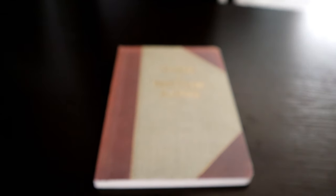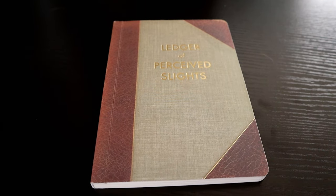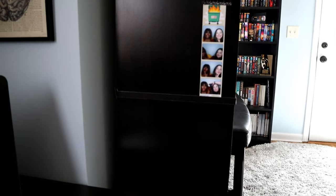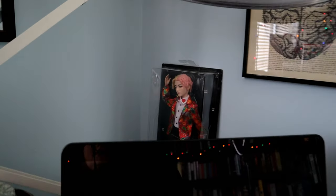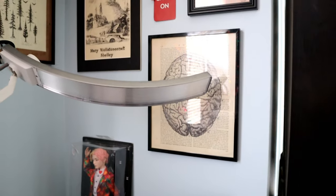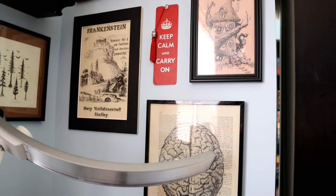And then this is my ledger of perceived slights. Then I have a picture of me and my best friend. I have a little Taehyung back there and random pieces of art.